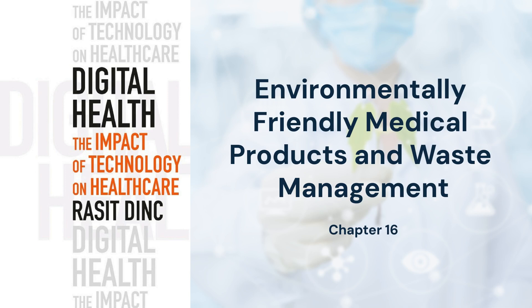Digital systems further minimize paper use, demonstrating how technology supports eco-conscious practices. Implementing these changes requires systemic collaboration.